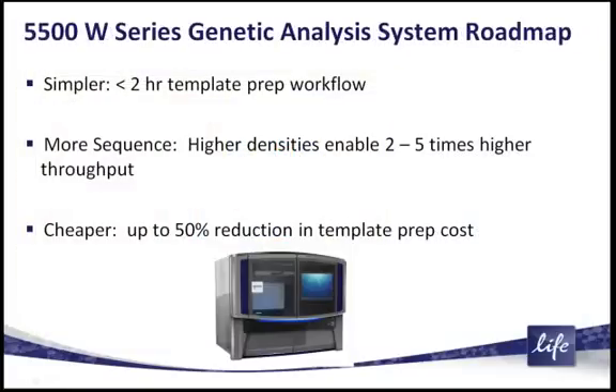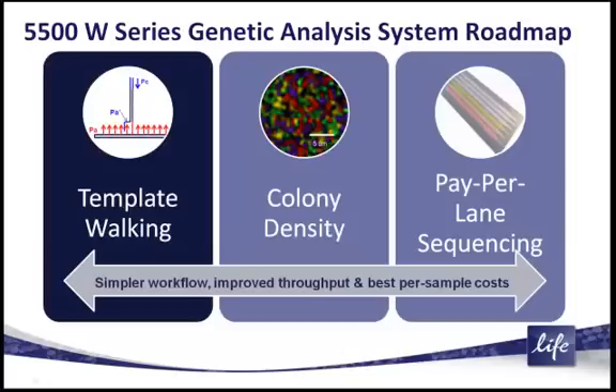To put all these pieces back together — the 5500W series genetic analysis system roadmap. We generate this much simpler template prep workflow: less than two hours total, less than 30 minutes of hands-on time. This generates the ability to sequence at much higher densities, two to five times, for higher throughput. And there is an overall 50% reduction in the template prep cost, because that entire workflow is no longer required to accomplish the sequencing.